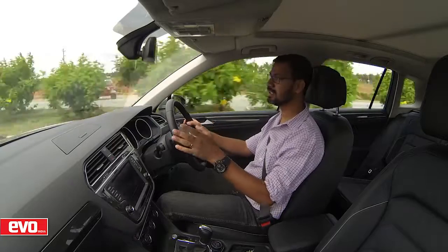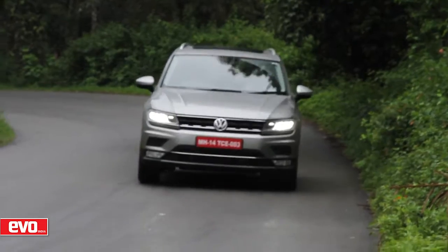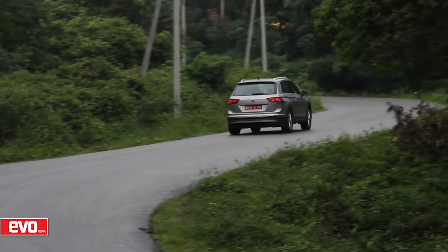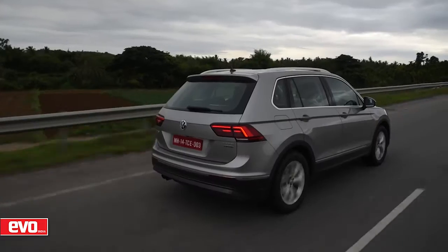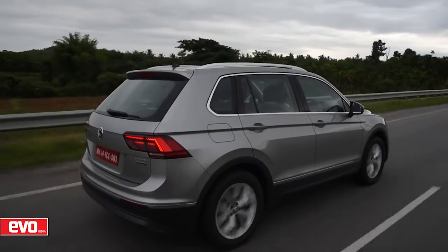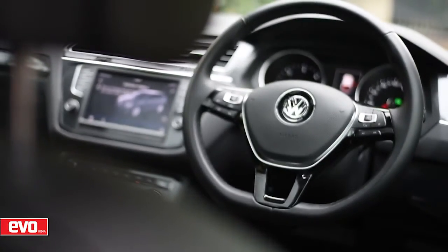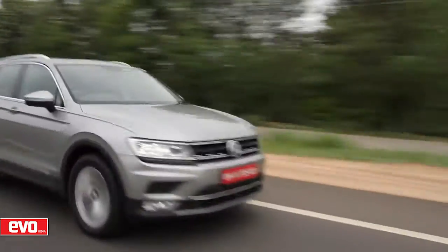Be it on the narrow twisty roads around Chikmagalur or on these wonderful highways, the Tiguan holds itself really well. It's very stable; there is a hint of body roll and the suspension seems to be a little soft, but by and large it's stable around turns at speed. The handling is, in true VW style, absolutely superb. The steering is a little low on feedback, but on the plus side it's light to use, so maneuvering a big car like this through city traffic is not a problem.